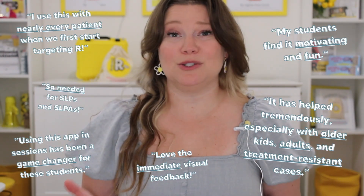And I'm not even being paid to do this. They asked if I wanted to help and I was like, yeah, everyone needs to be using this app. So if you've been struggling with the R sound, or your therapy sessions could use a little evidence-based boost — Start here.